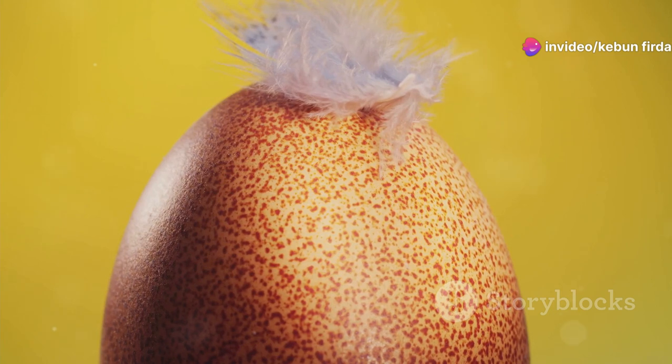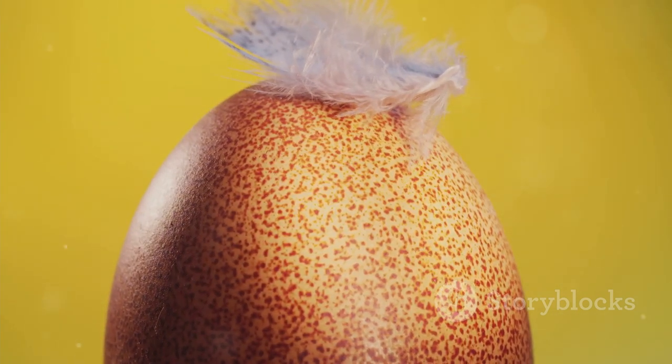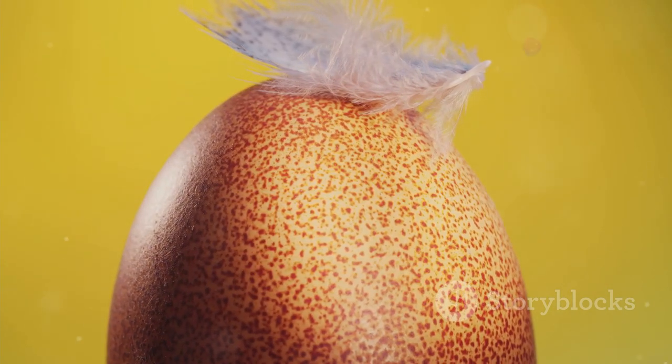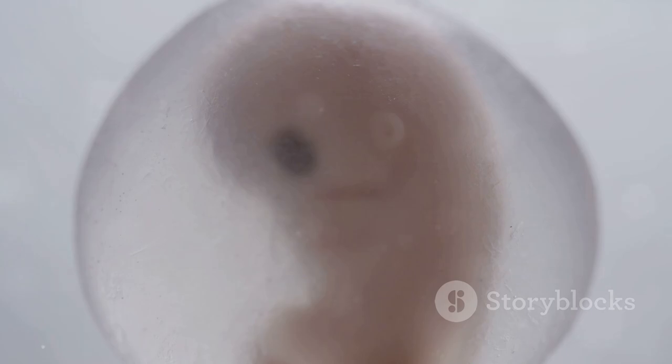Inside the egg, the duckling grows. It starts as a tiny embryo and gradually develops its body parts, including its beak, wings, and feet. The egg provides all the nutrients needed for this transformation. The duckling practices moving and stretching, getting ready for the big day when it will break free from its shell.